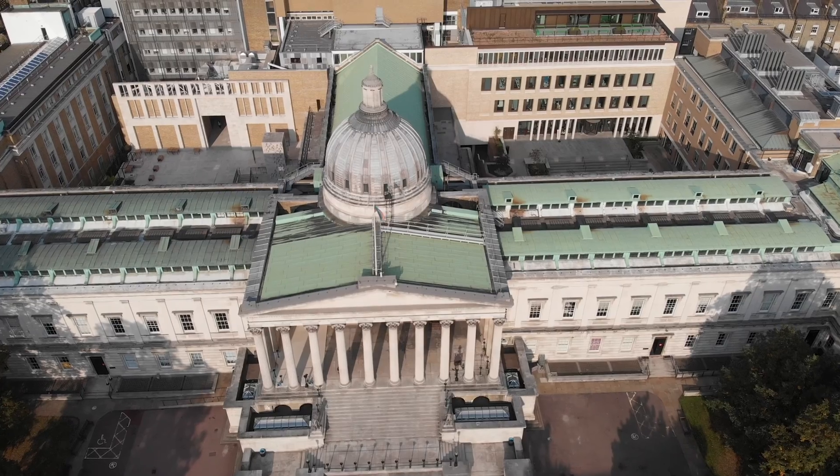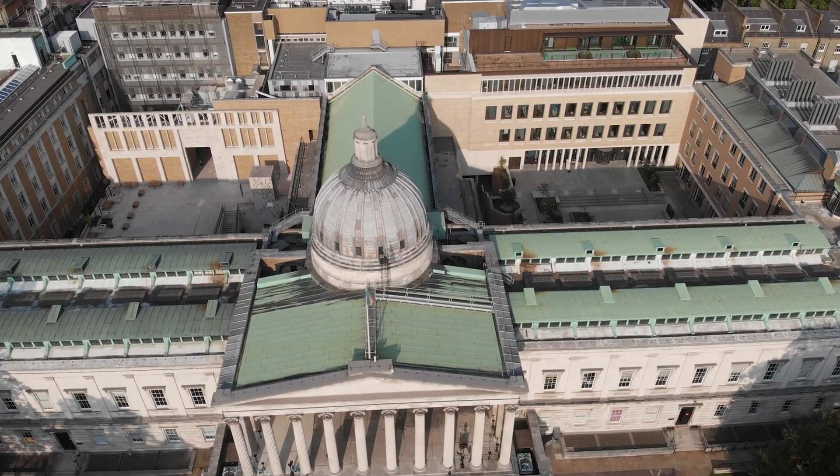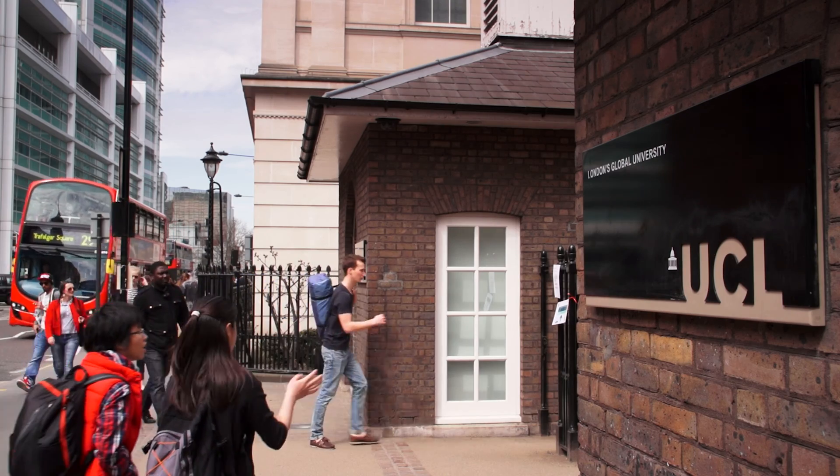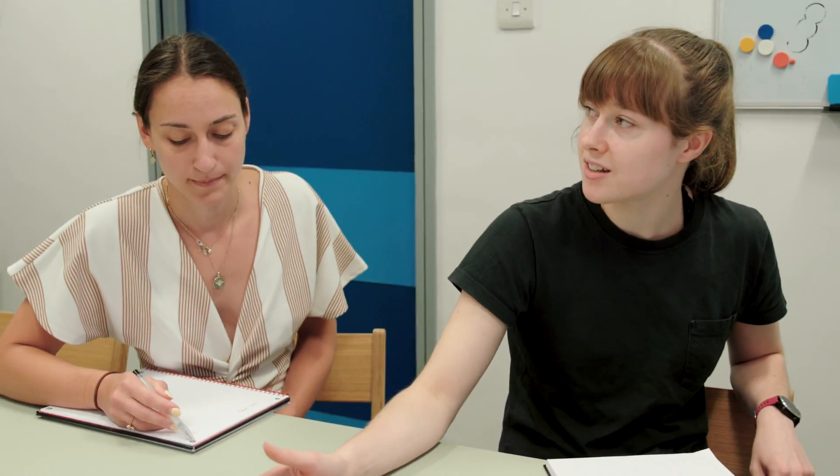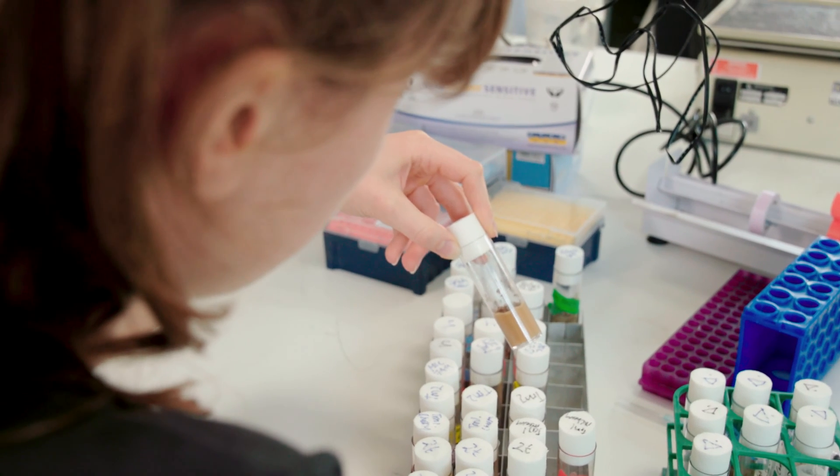UCL is a world-class university, one of the best in the world. We're situated right in the middle of London, so you have access to amazing facilities and other institutions that are nearby — it's a great place to be. Importantly, you can grow as a person, not just as a student, and you've also got multiple different departments and universities around you to foster these interdisciplinary collaborations.